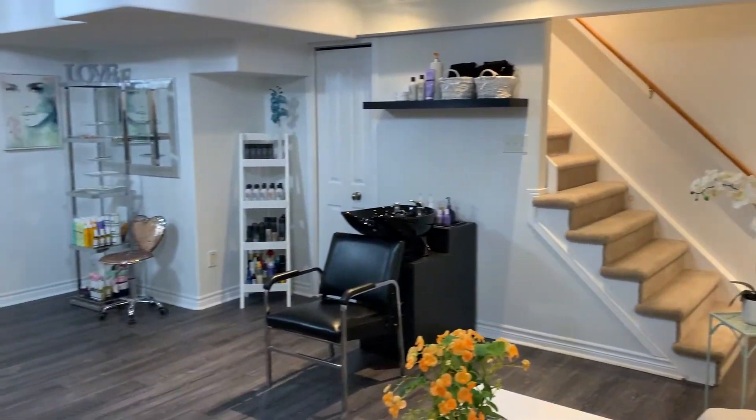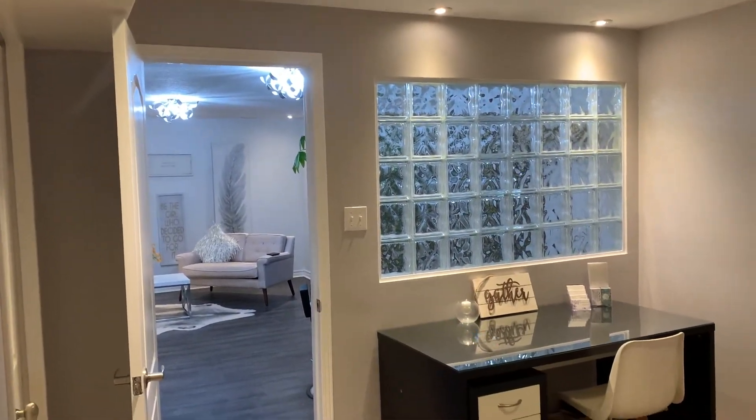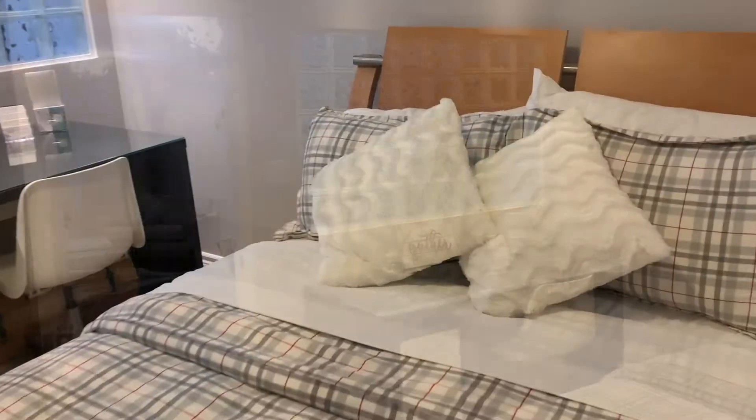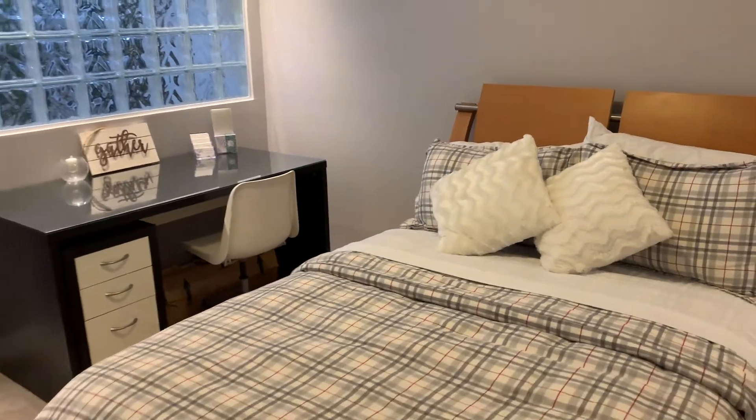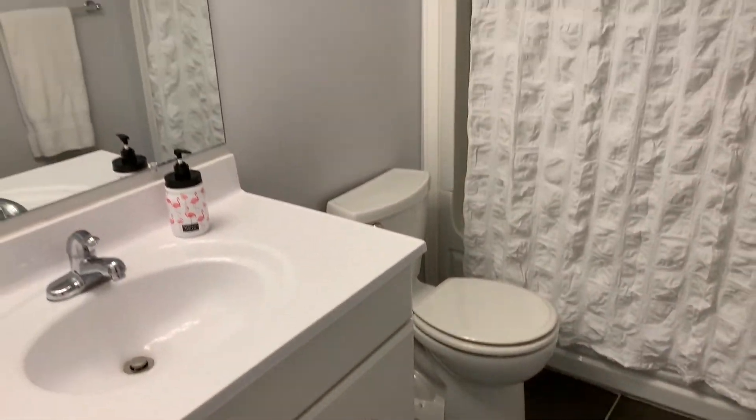In the lower level you will be impressed with all the bright windows, another walkout to the deck, a very large laundry room, newer laminate floors, and another full bathroom. This could be a business or a rental opportunity, or possibly an in-law suite.